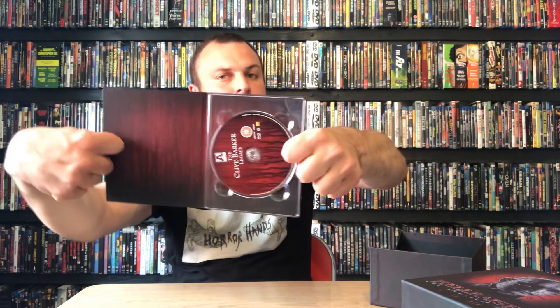And then Hellraiser 3 - look at that, again fantastic artwork. Same thing opens up and you've got Hellraiser 3. You then get something called the Clive Barker Legacy - it's a documentary disc from Hellraiser 3, a sort of documentary about Clive Barker and his work. So another disc there.